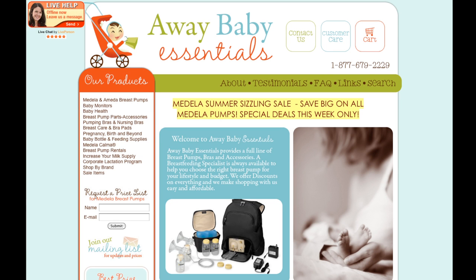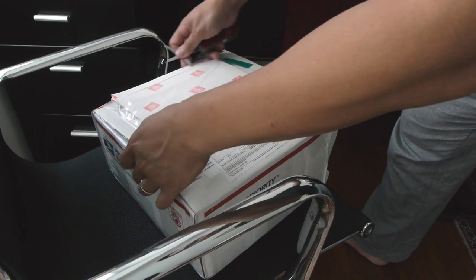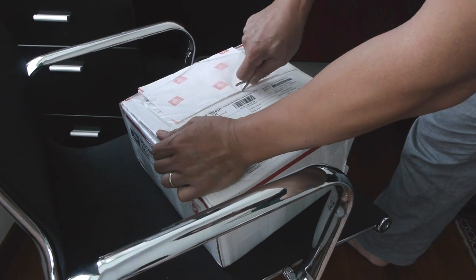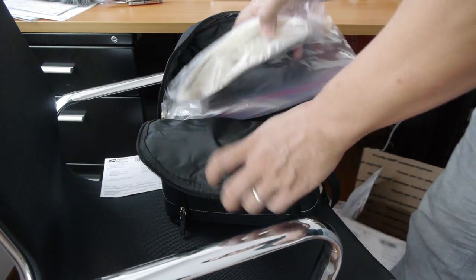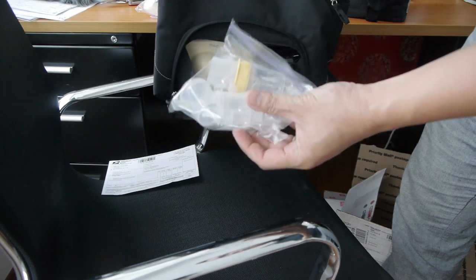I managed to find a site in the US called Away Baby Essentials, and I got the In-Style Advanced pump for $260 US and the storage bags at $16 US a box. A relative in the US fit everything into a large flat rate box, which was about $65 US including insurance to ship to Singapore. This is a type of postage box from the US Postal Service where there's no weight limit — your things just have to fit into the box.